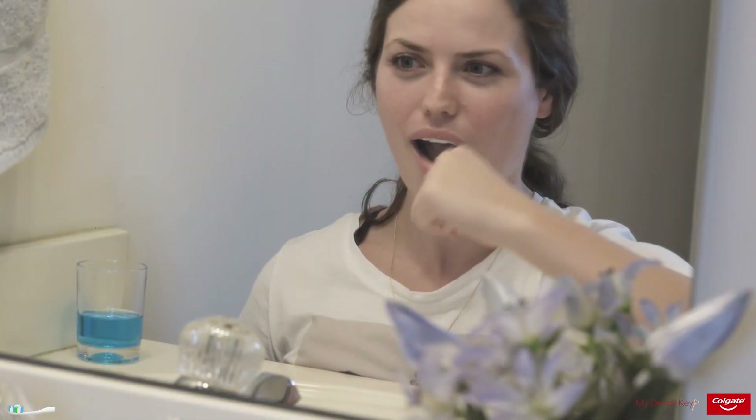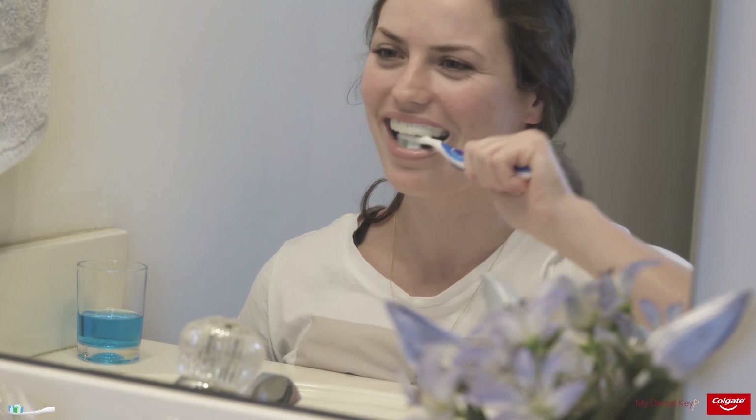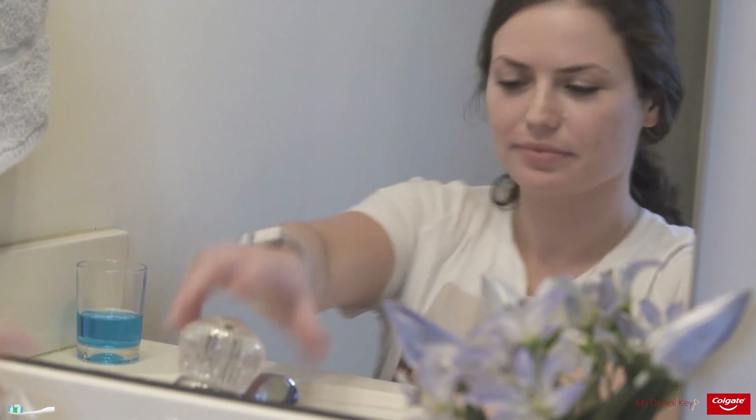Instruct patients to expectorate excess toothpaste and to refrain from rinsing the mouth after brushing.